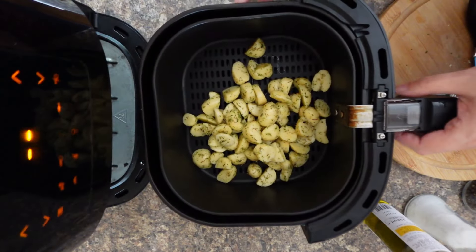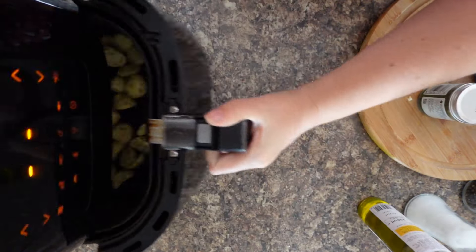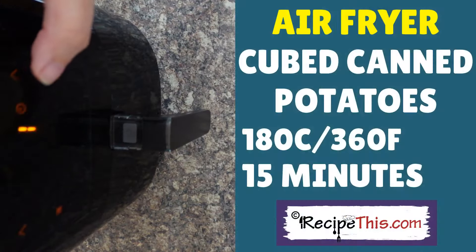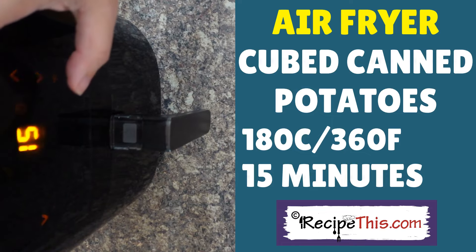I've got a whole portion of canned potatoes here ready to go in. Using the cookbooks as my guide and the time and temperature chart, I'm going with 15 minutes at 180°C — that's 360°F. The potatoes will be well on their way, and then we'll add the bacon. We've beeped — let's check on those potatoes!